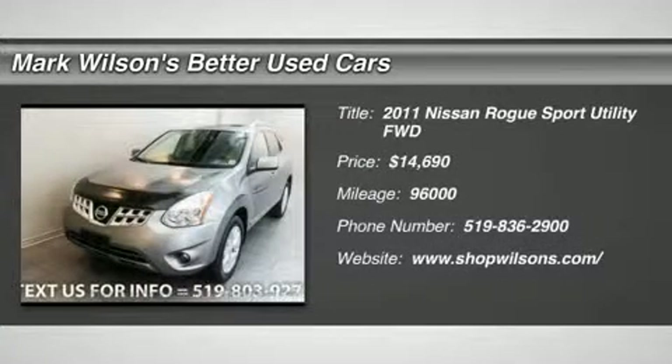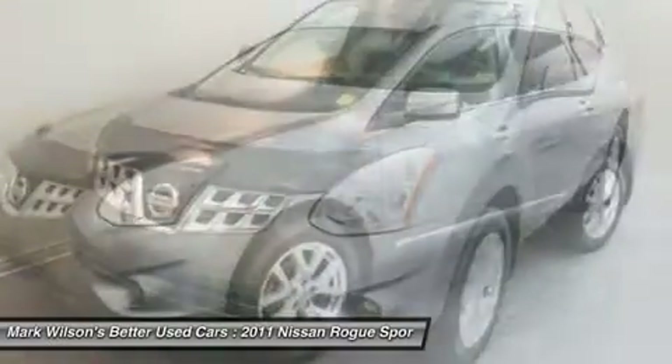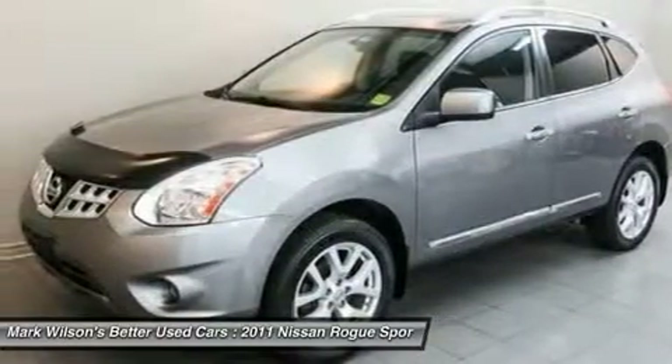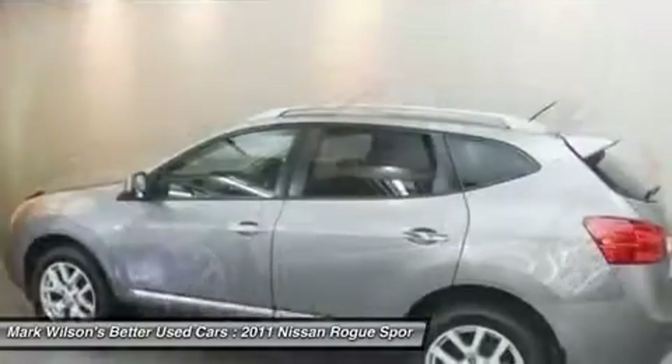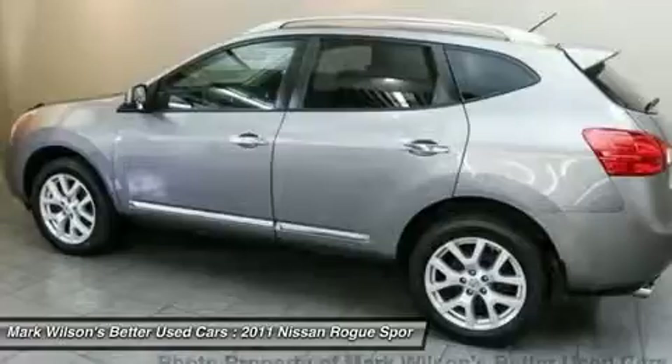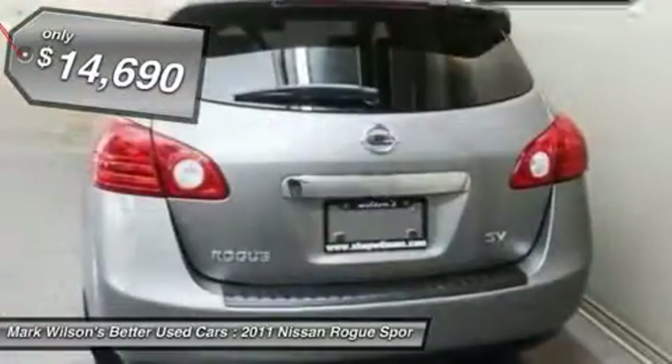The 2011 Rogue. The stylish Rogue gets 27 miles per gallon and still boasts nearly 58 cubic feet of cargo space. With a 5-star side impact safety rating and intuitive all-wheel drive for confident handling, the Rogue is more than you expect and everything you deserve and is priced below $15,000.